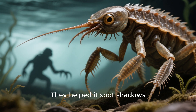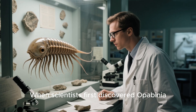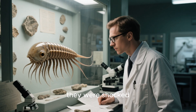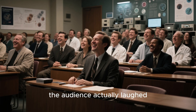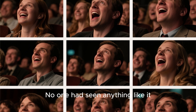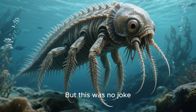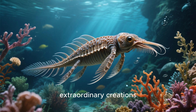They helped it spot shadows long before predators could strike. When scientists first discovered Lopabinia, they were shocked. At its first presentation in 1972, the audience actually laughed, thinking it was a joke. Five eyes? A face grabber? No one had seen anything like it. But this was no joke — Lopabinia was real, one of evolution's most extraordinary creations.